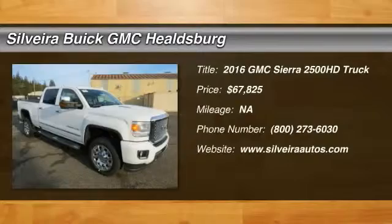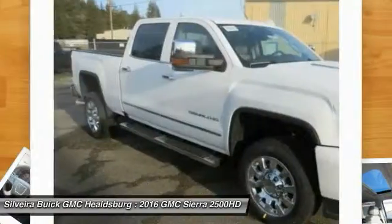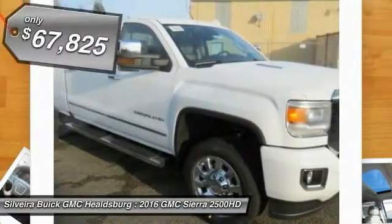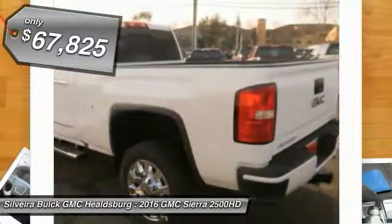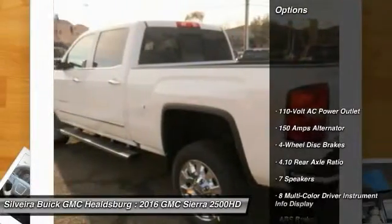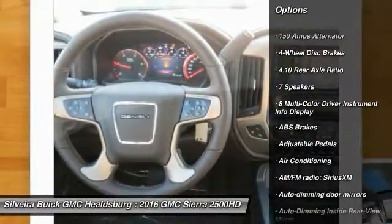2016 GMC Sierra 2500 HD. The GMC Sierra 2500 HD has all your workhorse basics covered — no worries here — and is priced below $70,000. Here are some of this vehicle's great options: steering wheel audio controls, remote engine start, navigation system.